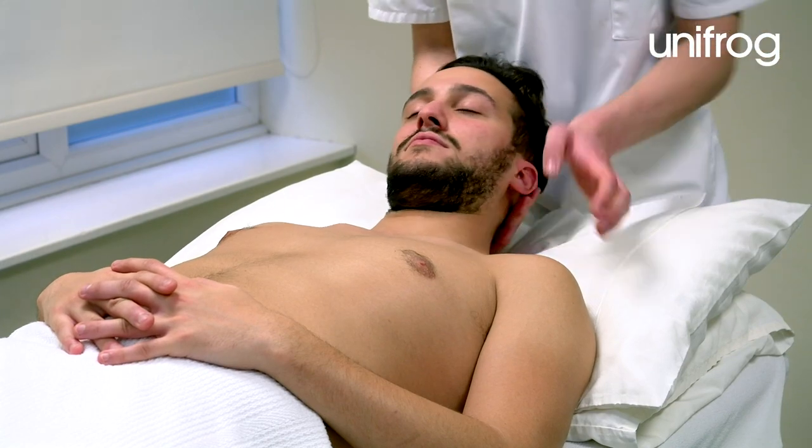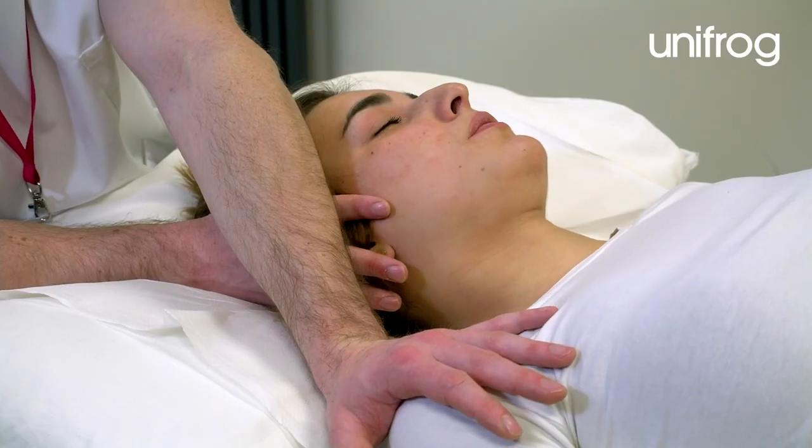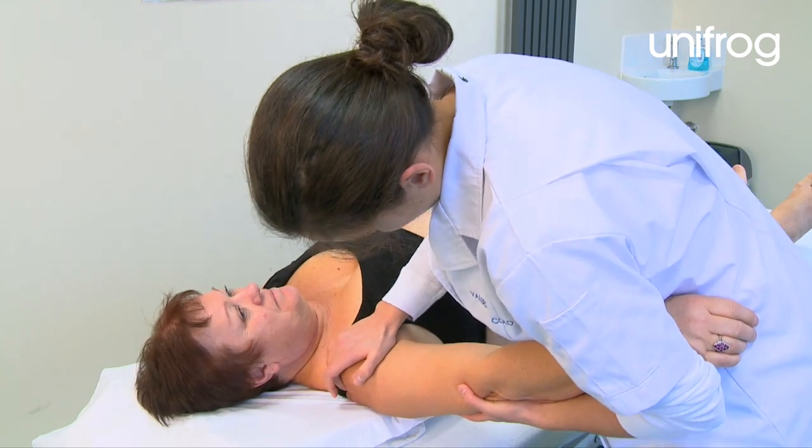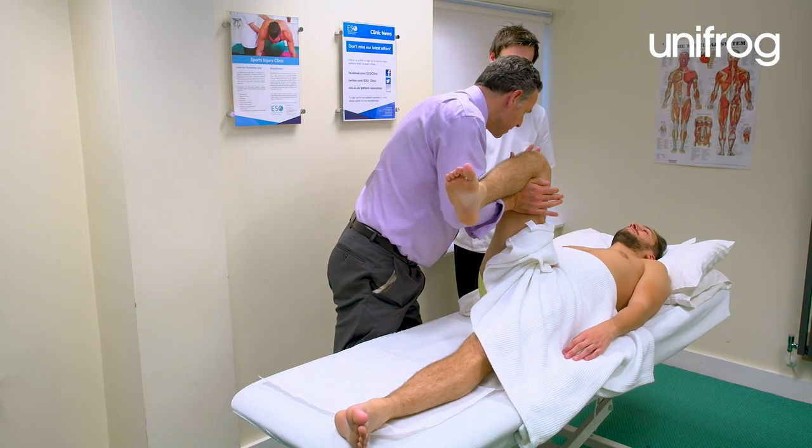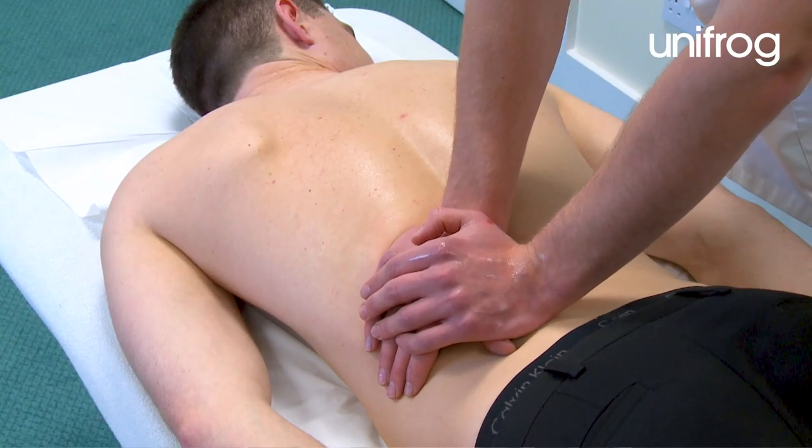Patients usually come to see an osteopath because they have a condition or injury that affects their muscles, bones or joints. Osteopathy involves trying to find the root cause of the problem and then using manual therapy to release tension in the joints or muscles.